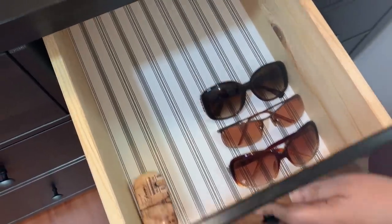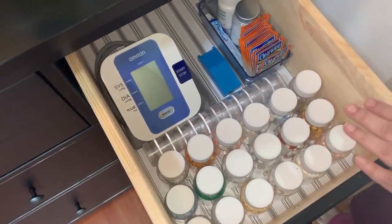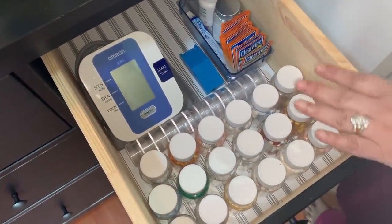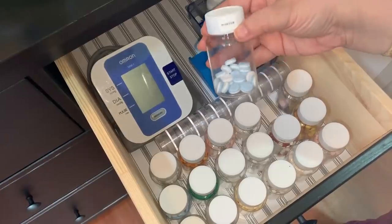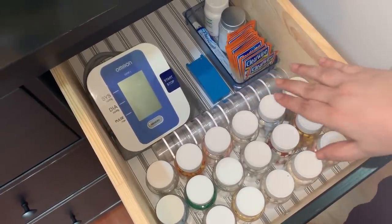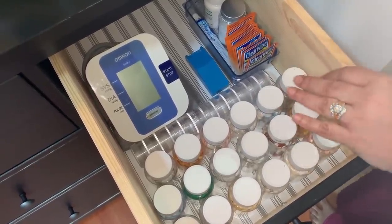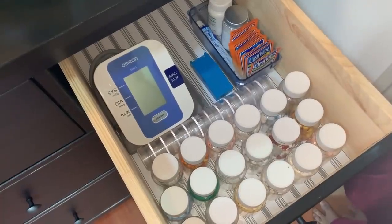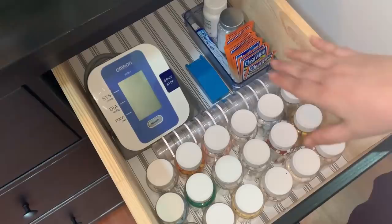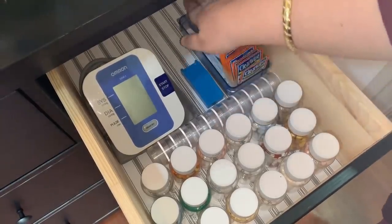Drawer three is actually empty, although my sunglasses are in here for now. As I mentioned, Paul is traveling, so I will offer him this drawer when he is back. The fourth drawer is for medication. I ordered these bottles from Amazon and they're really good for tablets and capsules — I will need to move the labels to the top soon. It makes it very convenient to dispense medication to my family by having one easily accessible space. I also have a few other related things here, including a pill cutter.